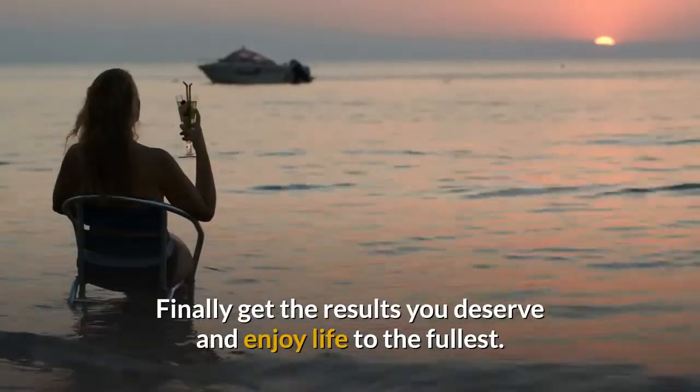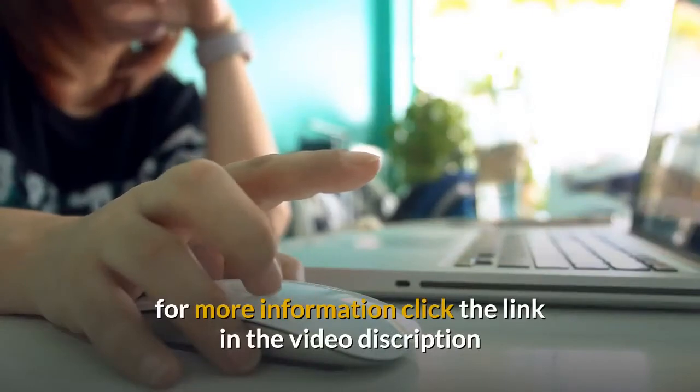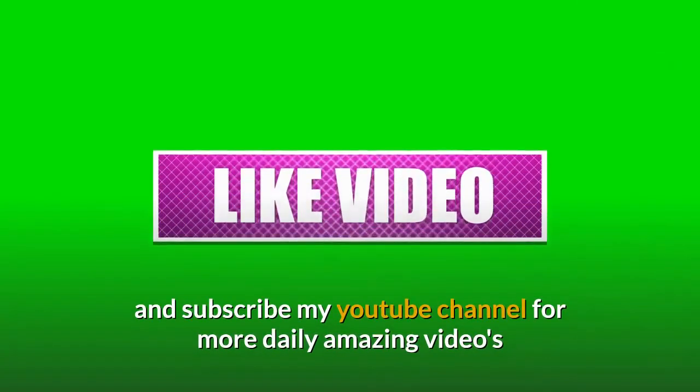Finally get the results you deserve and enjoy life to the fullest. For more information, click the link in the video description and subscribe to my YouTube channel for more daily amazing videos.